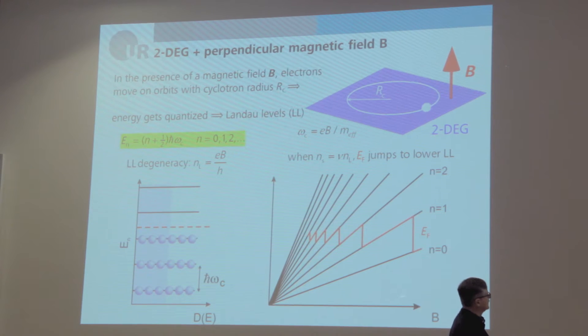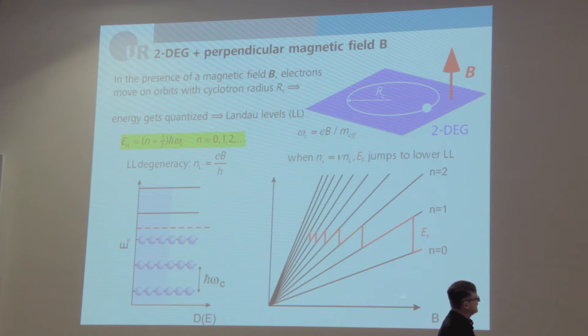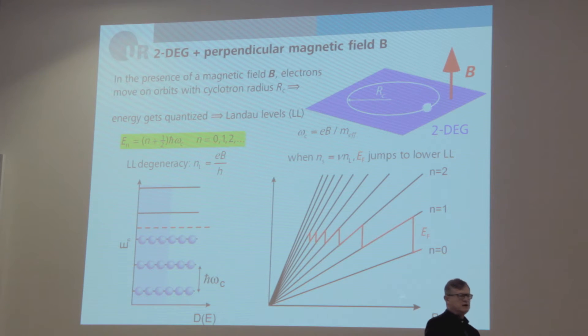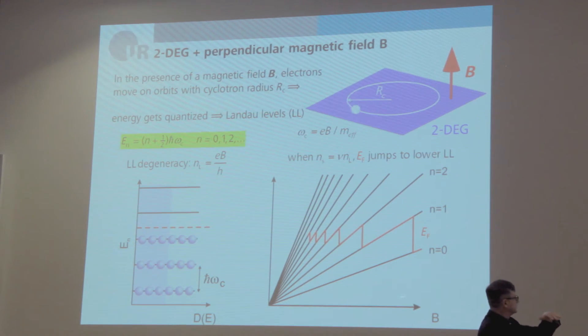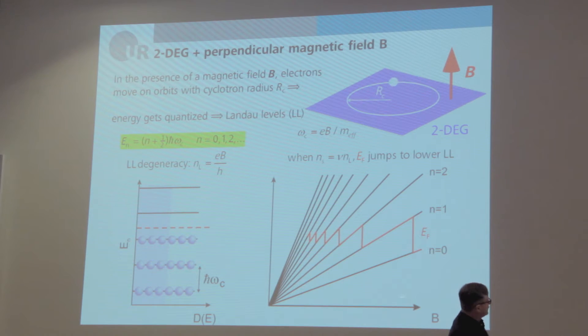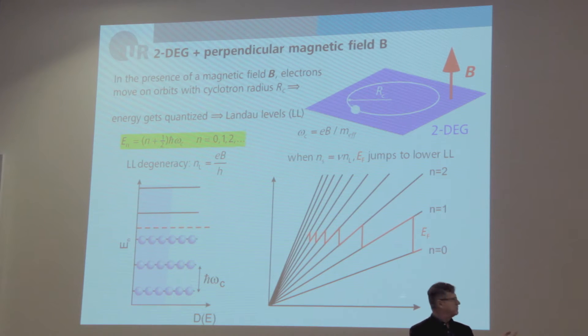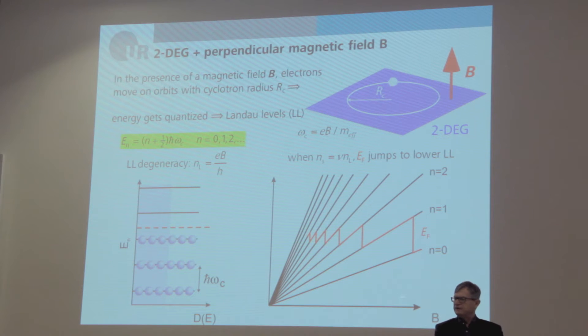Shown here is the energy spectrum as a function of magnetic field — a fan chart for Landau quantum numbers n = 0, 1, 2, and so on. Since with increasing magnetic field you can fill more electrons in one Landau level, the Fermi energy jumps from higher to lower Landau levels as the field is increased. We will use this scheme to move the Fermi level through a Landau level by increasing the magnetic field.